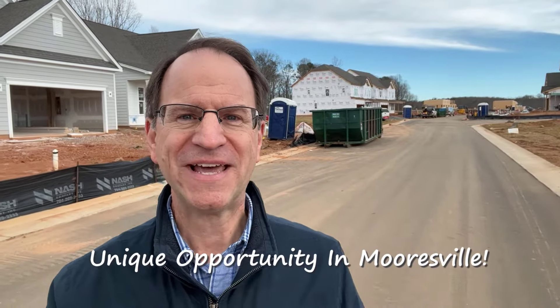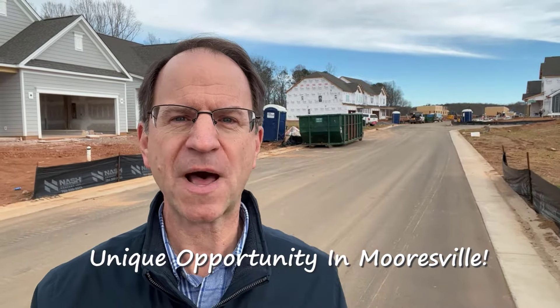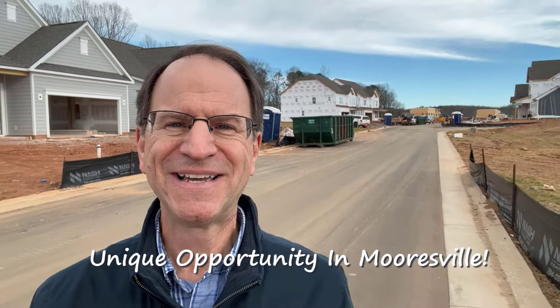I found a new home community that checks a lot of boxes: wide lots, waterfront lots, basement home lots, an outdoor pool, pickleball courts, and all located within just a couple of minutes of shopping, dining, and health services here in Morrisville, North Carolina. Welcome to Reed's Cove.